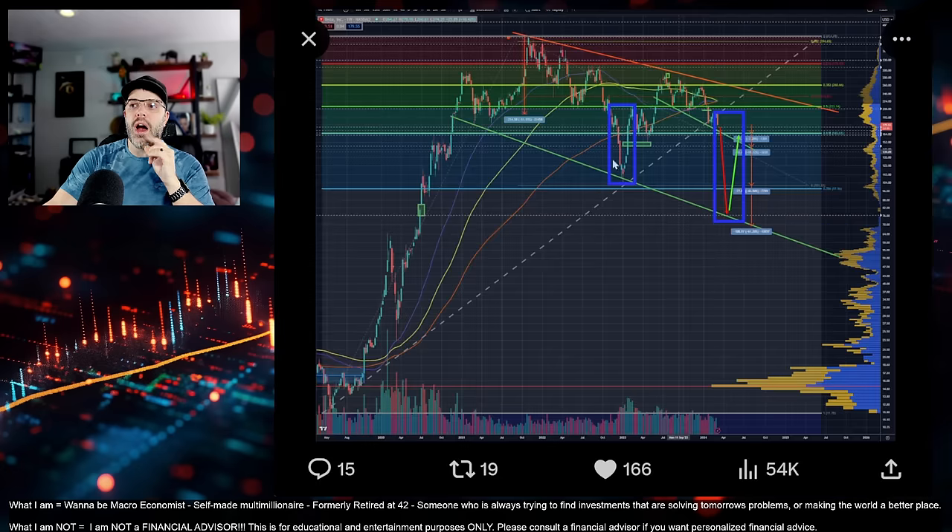Let's focus first on the bear case. One thing I want to note — you'll see that Tesla had one, two, three major attempts to the upside. One could argue almost four, and then broke down under the 200 moving average in orange here, wicked furiously, and established a new low. So you got two, three points of consolidation down here to establish a support zone.